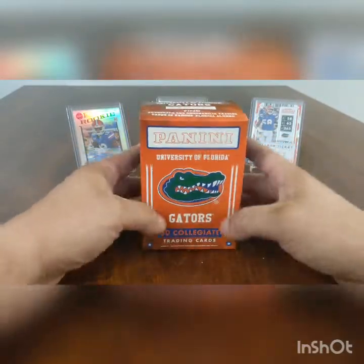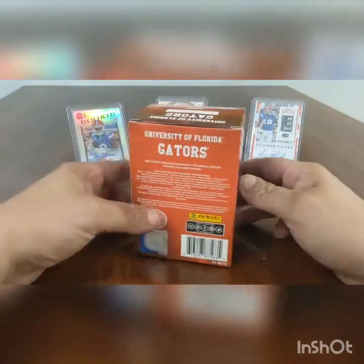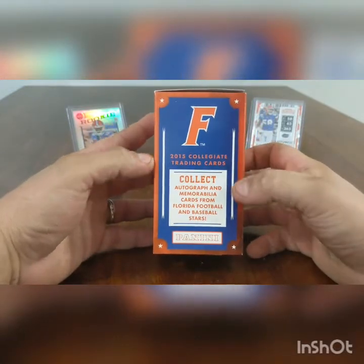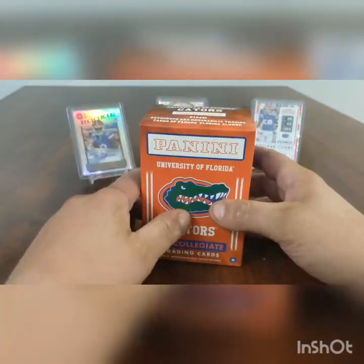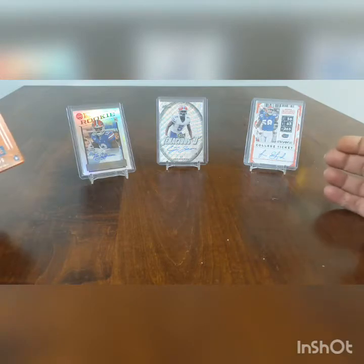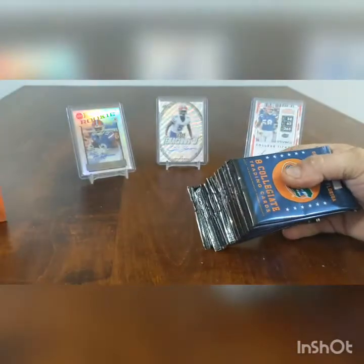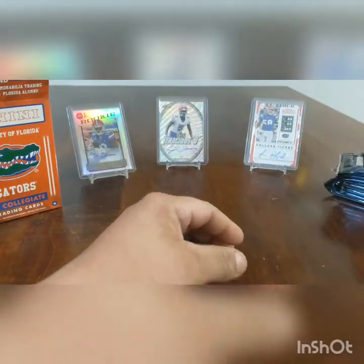Welcome back to our channel. Today we're gonna do the Panini University of Florida Gators trading card pack. It comes with 80 cards — this one's from 2015 with autographs. We're trying to get an autograph card, maybe even a Tebow card. You can tell we like our Gators here. We've got Van Jefferson, CJ Henderson, and John Gnard. Let's see what we can get out of this — all these packs, eight cards in each pack, ten packs.